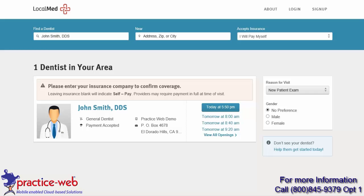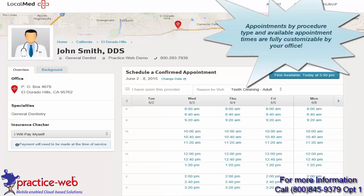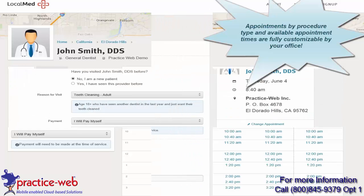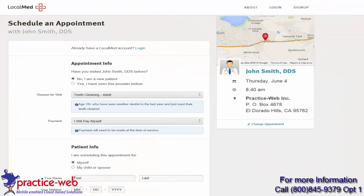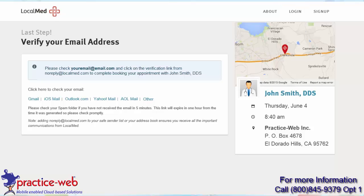They can also click on 'View All Openings' to see which appointments you have available that works best with their schedule. The patient can tell you whether they are new or an existing patient, and they can select which type of appointment this is. So based on your customized settings, it will let them know if this appointment time is available based on what they would like to be seen for.